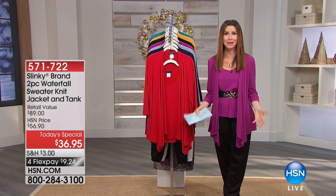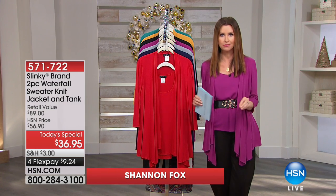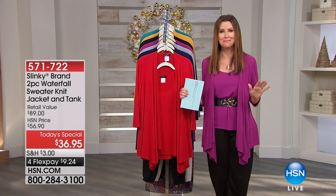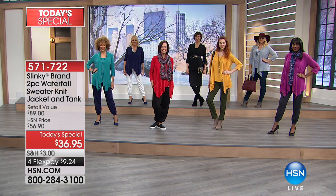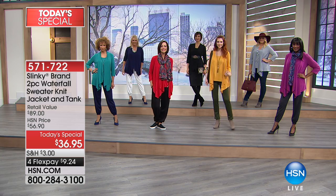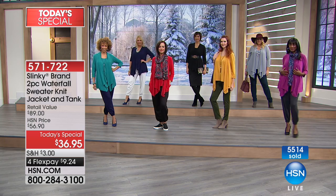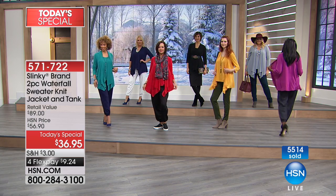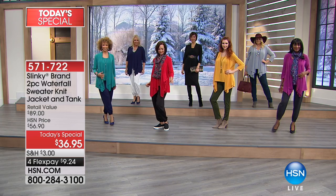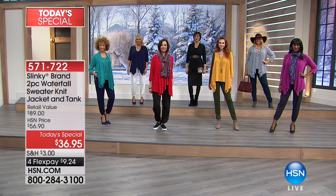It's tough on a clearance day to come up with a today's special that every single one of you are going to absolutely love. That's a deal for something brand new that is absolutely a must-have, and Slinky has hit this one out of the park. This is their lowest-priced today's special ever for a two-piece. This is her lightweight, buttery, soft sweater knit two-piece. You get that beautiful, flowy waterfall knit jacket and the perfectly coordinating tank for only $36.95.